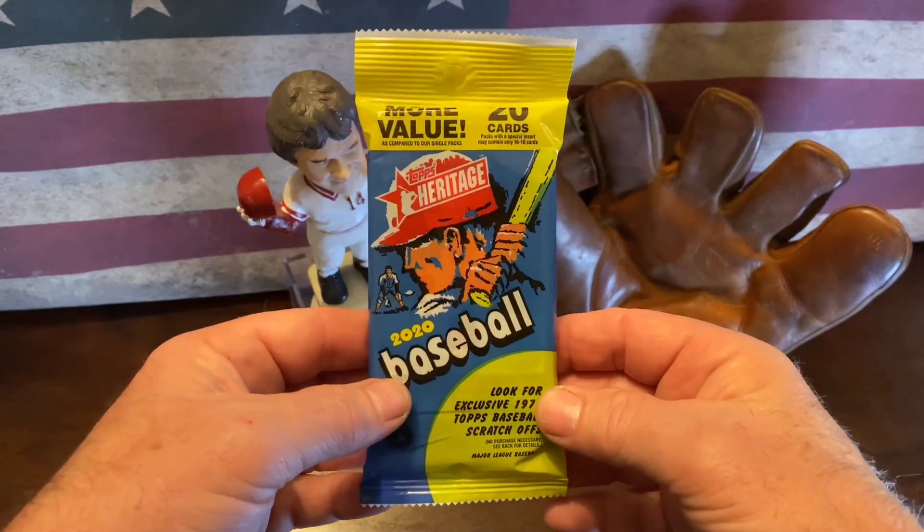That opens up, and here's the back of these cards — I failed to show you guys. Got a player image there, some stats, and a little bio on them. Just like the '71s. I'm sure they ding up on the edges as well.